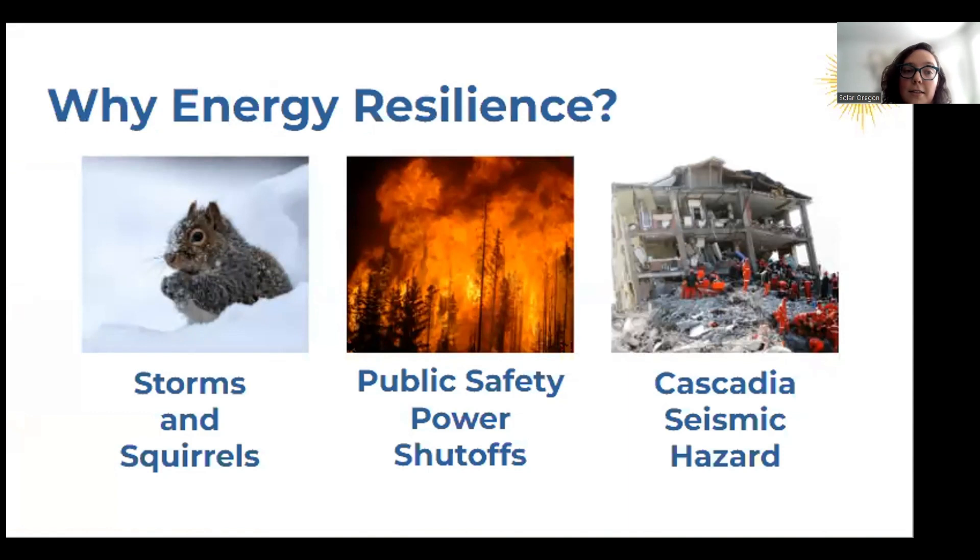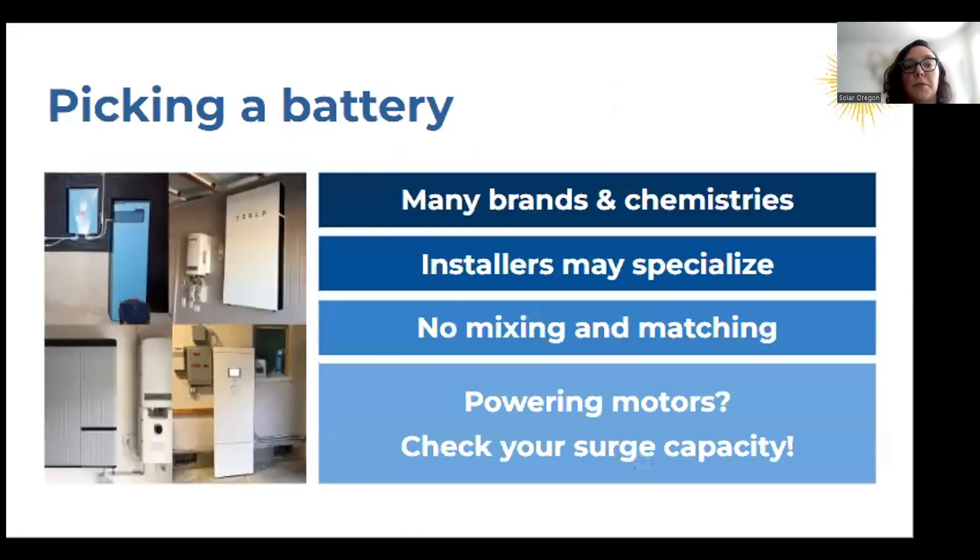Power outages can vary in their causes, frequency, and duration. We just had that snowstorm in January, which impacted a lot of communities in Oregon and their ability to access power. There are other things that can cause an outage such as wildlife. We also have what is called public safety power shutoffs — the first one of these was in 2020 in Oregon. As we see more fires, those could increase. In the Pacific Northwest, we also have the potential for the Cascadia seismic event. When considering setting up your system, it's really good to think about what type of outage you're hoping to endure and what your priorities are if there is an outage.